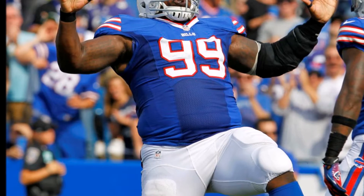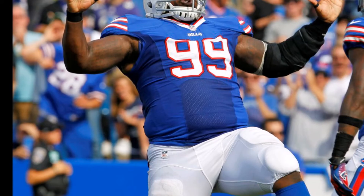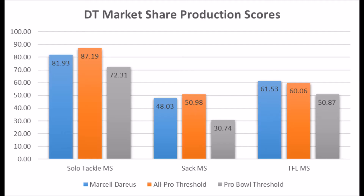Starting with Marcel Darius' production — this is basically his pre-draft profile coming out of Alabama. When it comes to his production data, he had an 81.93 solo tackle market share production score, a 48.03 sack market share production score, and a 61.53 tackle loss market share score. Based on all of his data, he pretty much looks like a Pro Bowl-level defensive tackle coming out of Alabama.